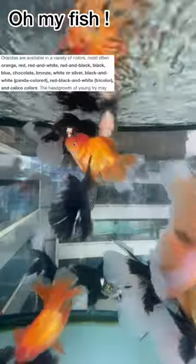Most of the time, this fish is available in orange, red, white, and black. This fish lays eggs. This fish is a little expensive.